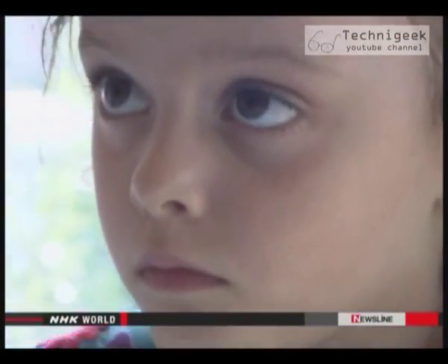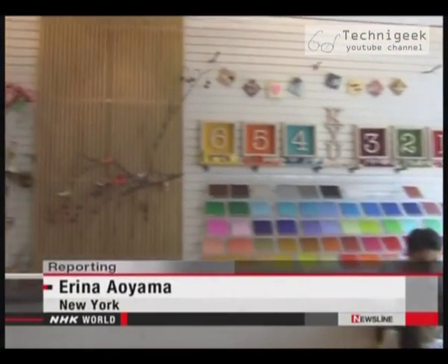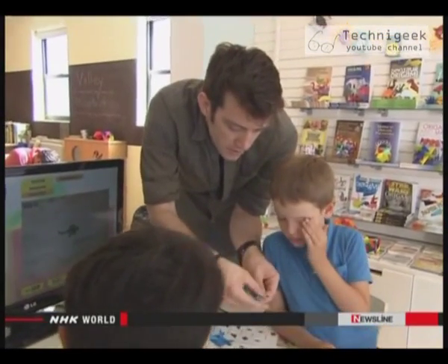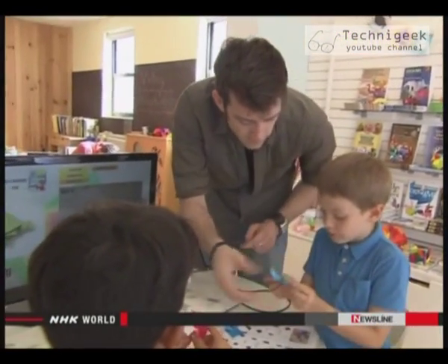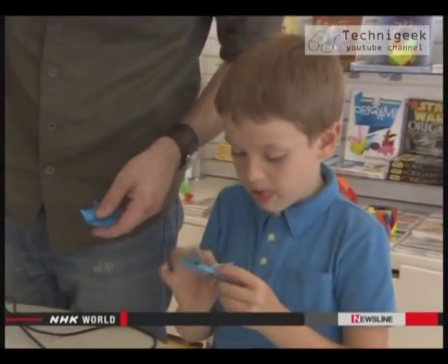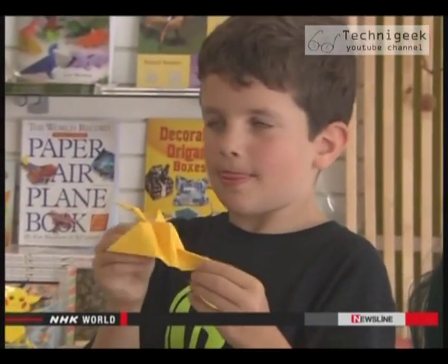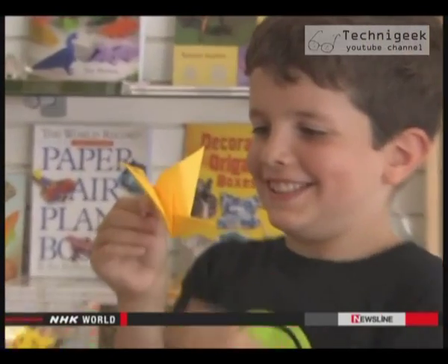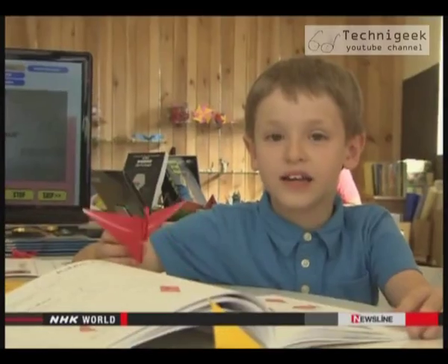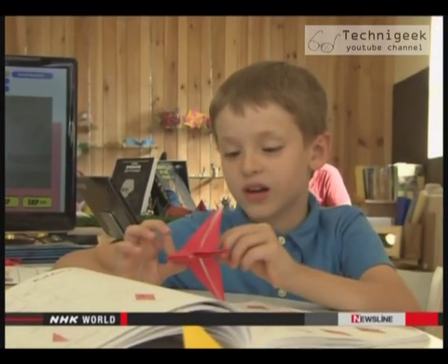Here in this New York studio, children are learning the traditional Japanese art of origami. The most popular designs are those that move. You can make almost anything. I count it as one of my hobbies. I like doing origami.